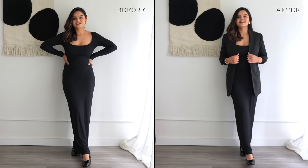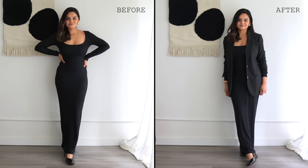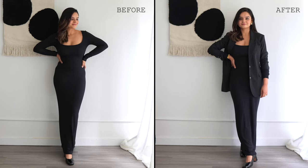Here's a tip: if you don't have a long dress like this one, don't worry — you can still achieve a similar effect by layering a shorter dress from your wardrobe with a blazer. It's a combination that is hard to go wrong with.